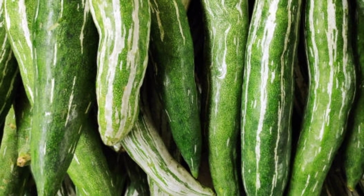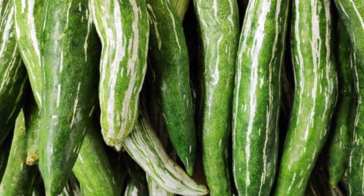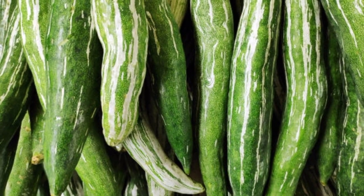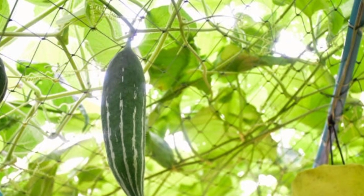It is commonly known as Chinese cucumber, gutta bean, gourd, snake cucumber, snake tomato, snake gourd, viper gourd, chichinda, and padwal. Snake gourd is found wild in South and Southeast Asia, including Bangladesh.